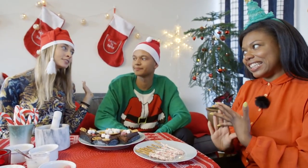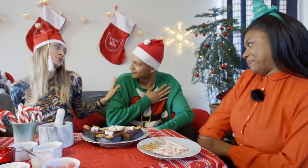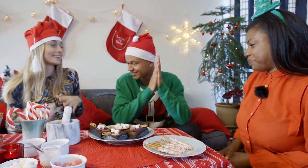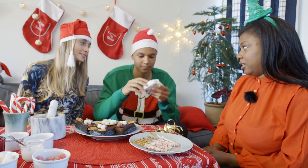So guys, since it's Christmas, you know, you have to make people happy. And what makes one happy? Gifts. So Liam, I got something for you from south of France. I hope you're gonna love it. Here you go. This is for you. Merry Christmas. Thank you. Oh, that's really nice wrapping. Thank you. Guess what it is.